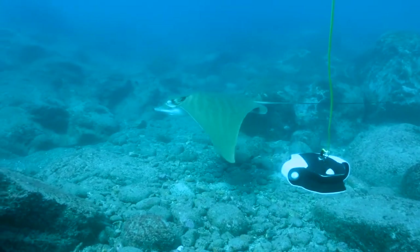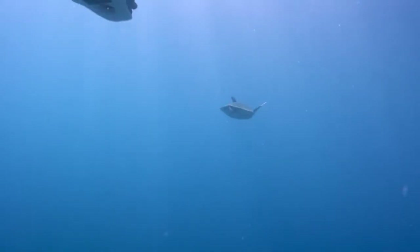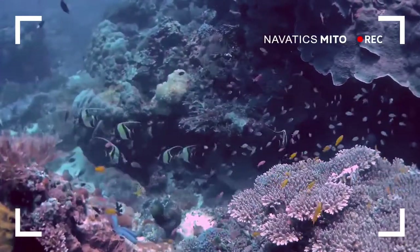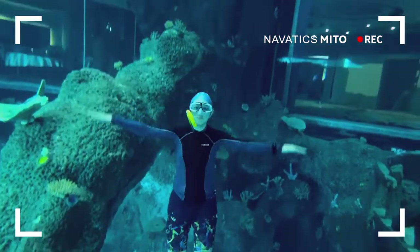But with Novadex Mito, underwater scenes reveal themselves at the click of a button. Novadex Mito is an underwater ROV that provides professional-level stabilized 4K images, and all these crystal-clear videos can be achieved without you even getting wet.